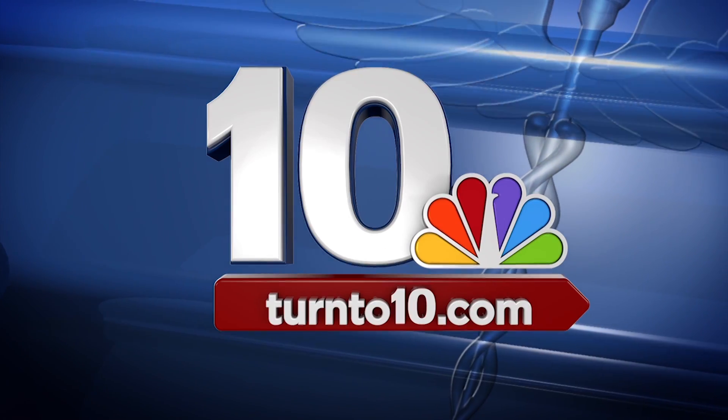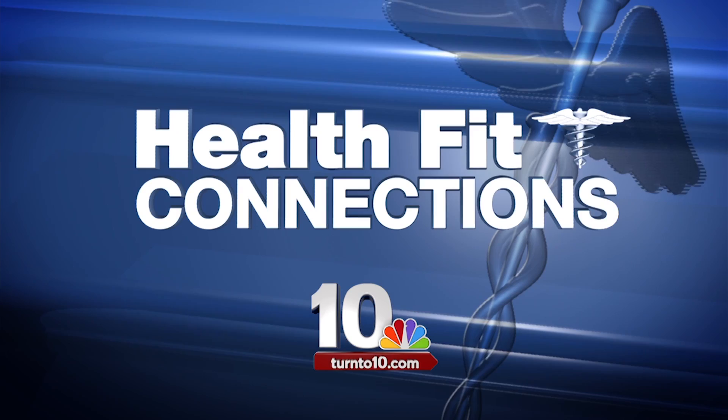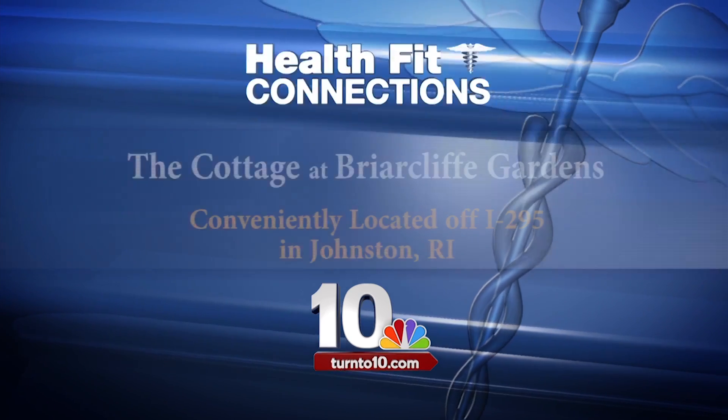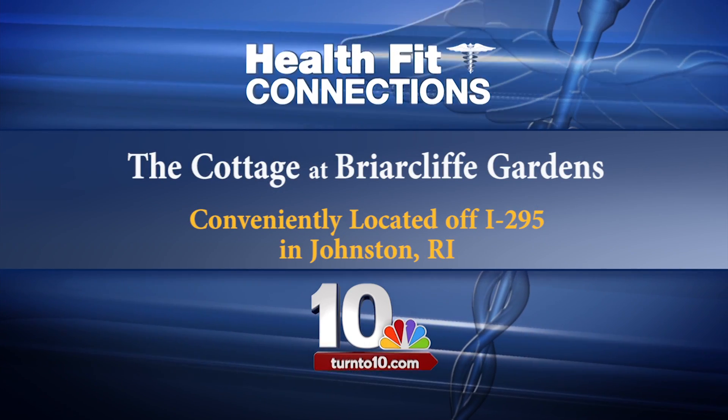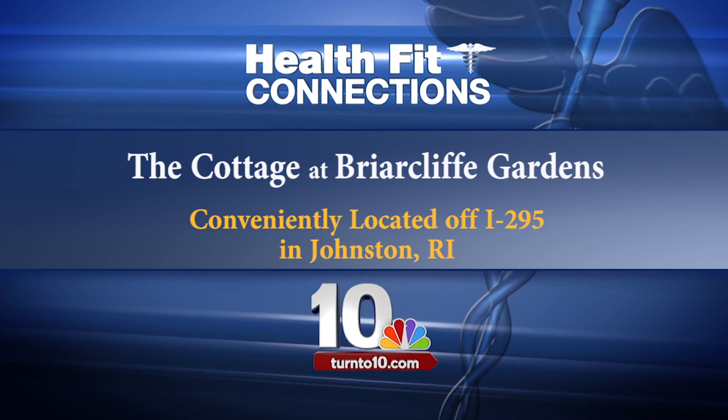NBC10 is proud to bring you HealthFit Connections, connecting patients with leading health care providers in southern New England. Learn more as we visit the cottage at Briarcliff Gardens, conveniently located off I-295 in Johnston, Rhode Island.